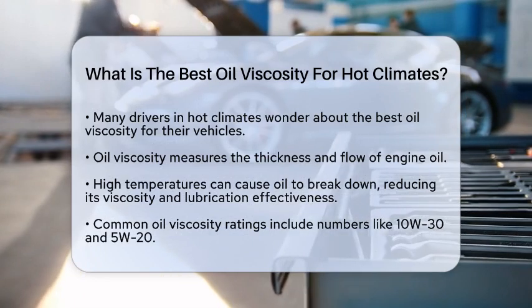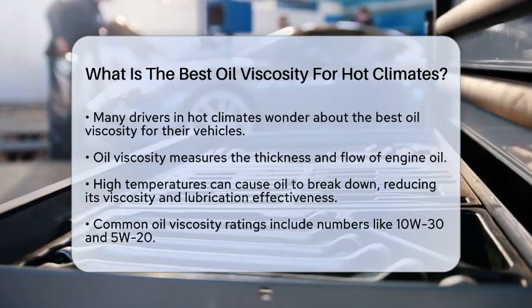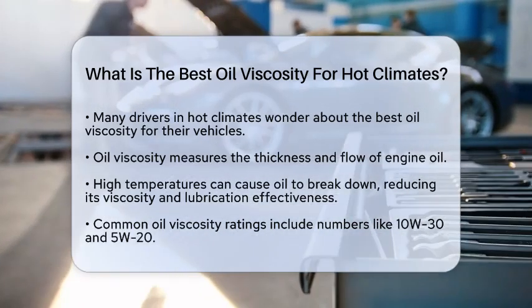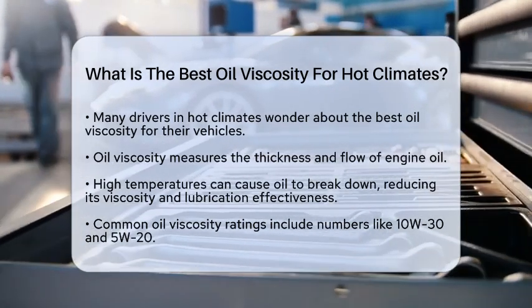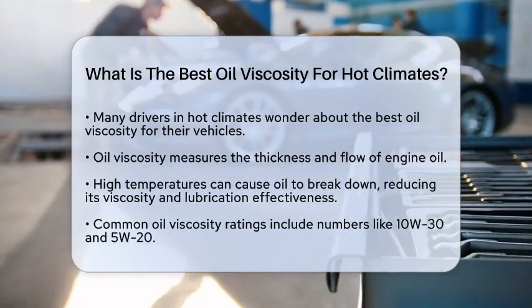Engine oil viscosity measures how thick or thin the oil is and how well it flows. In hot weather, engines operate at higher temperatures, which can cause oil to break down. This breakdown can lead to reduced viscosity, meaning the oil may not lubricate the engine as effectively. This can increase wear and tear on engine parts.